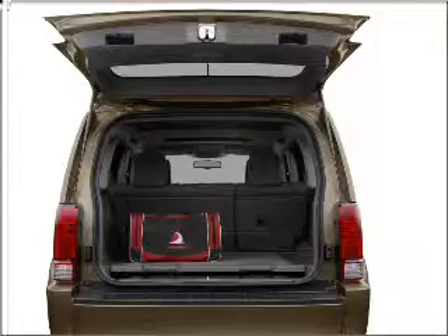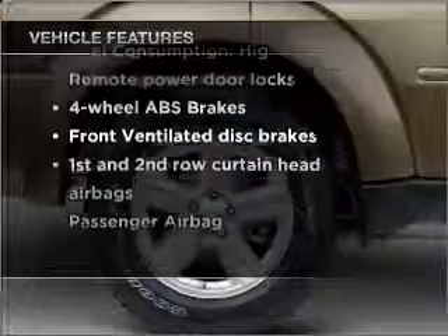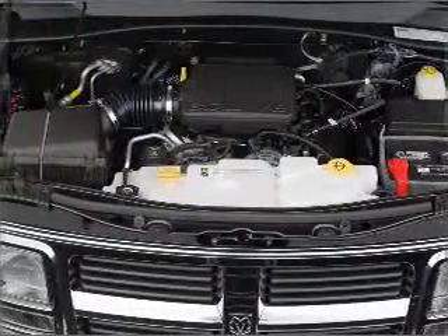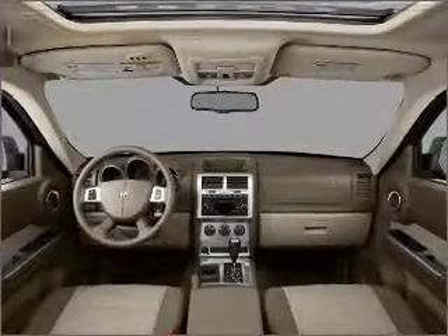You will appreciate the safety feature of anti-lock brakes. Plus enjoy these notable features that are included in this vehicle: air conditioning, power door locks, power windows, power steering, power mirrors, an alarm system, an AM FM stereo with a CD player, and an adjustable tilt steering wheel.